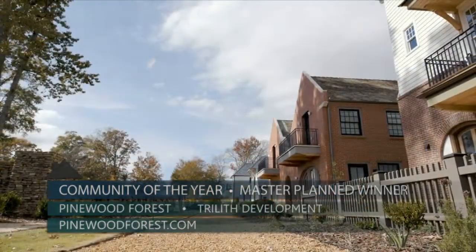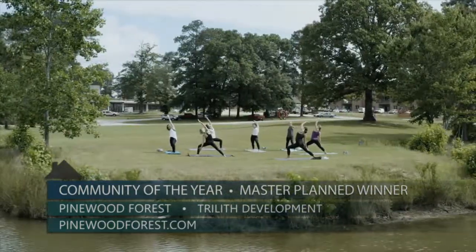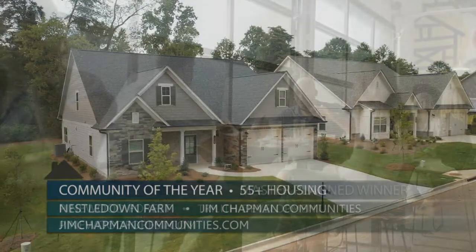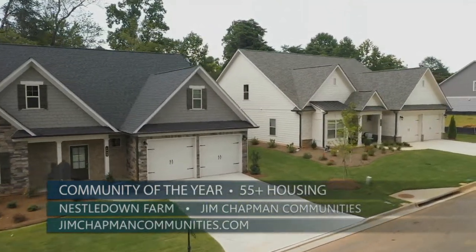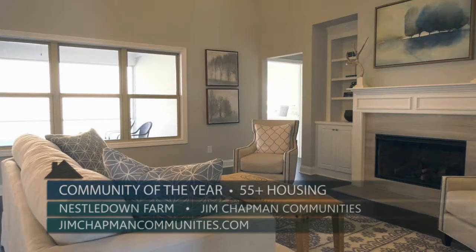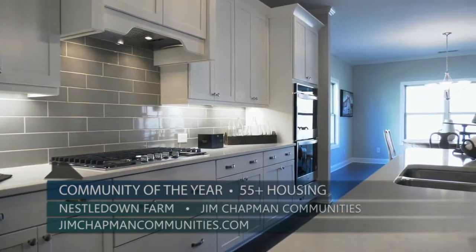The 2020 Master Plan Community of the Year is Pinewood Forest, just south of Atlanta — a walkable town rising across the street from Pinewood Atlanta Studios, the biggest film studio in the south. The town is built dense like the forest, creating no more than a 10-minute walk anywhere in town, with 12 restaurants and over 20 shops. And the 2020 55-Plus Housing Community of the Year is Nestle Down Farm by Jim Chapman Communities — a beautiful age-restricted community just outside Cumming, Georgia, in Forsyth County. Its 80 true ranch-style homes range from 2,000 to 2,200 square feet, starting in the low $400s, and the entire community is pet-friendly with sidewalks throughout.